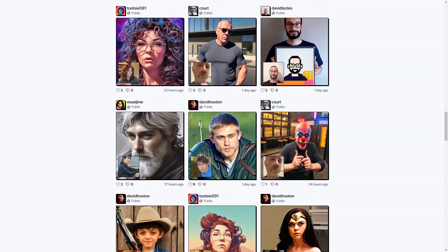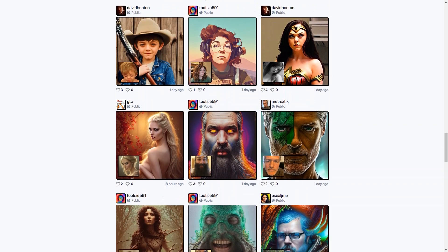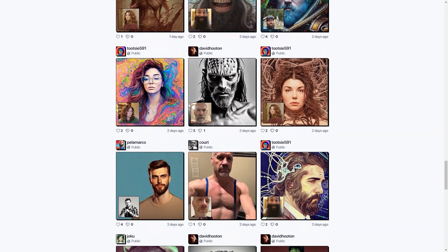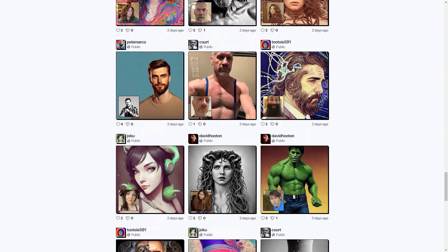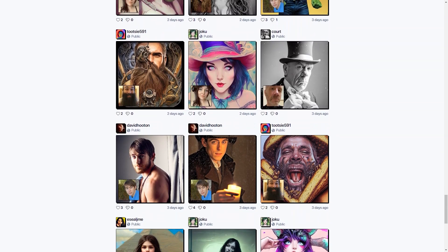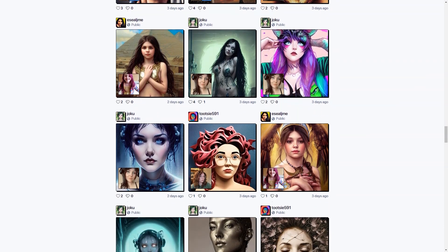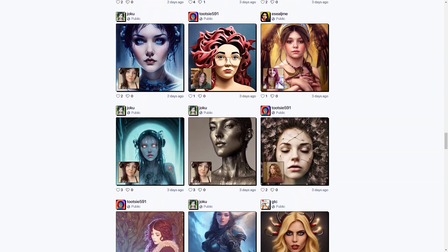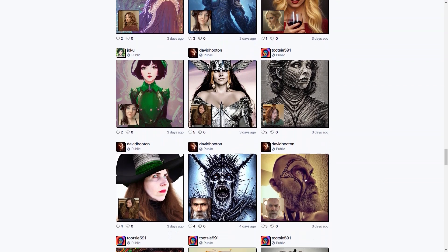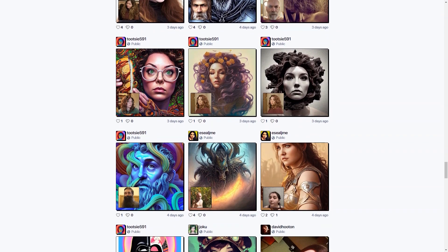DrawAnyone.ai also has a community page where you can see portraits that other users have created and shared. It's cool to see all the different styles and techniques people come up with. You can even create AI portraits of your pets. The portraits created with DrawAnyone.ai are just breathtaking — they come in various styles and techniques such as digital portraits, pop art paintings, and even oil on canvas. The resulting AI portraits are highly detailed with vivid colors and intricate details that will make your jaw drop.